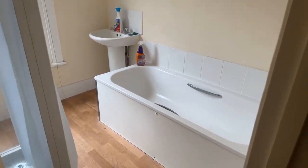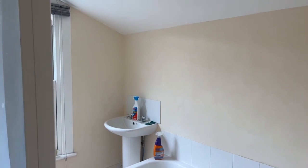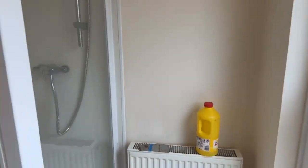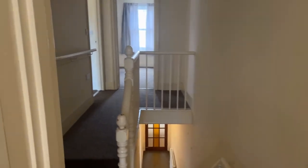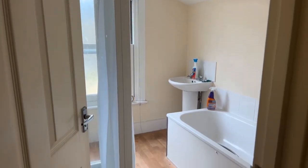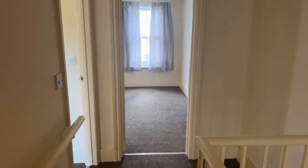The bathroom is 8 foot by 7 foot with a separate bath and shower — you've got your sink at the end and a standing shower. A question I've had: any white goods? You've got the integrated oven and gas hob, but the tenant would need to supply their own fridge freezer and washing machine.